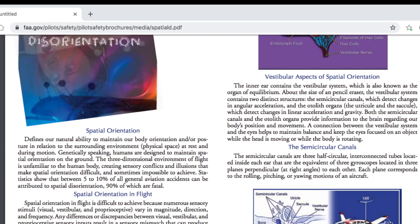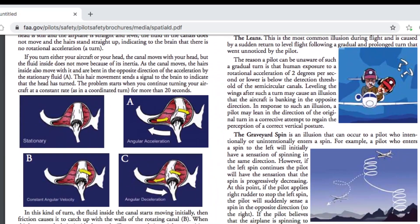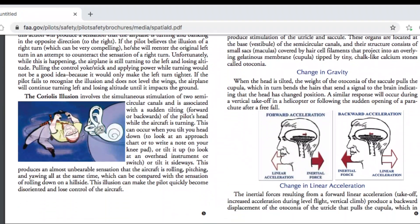Let's talk about an important type of spatial disorientation that continues to kill lots of pilots — somatogravic illusion. Here's why you should care: it doesn't matter how good a pilot you are or how many thousands of hours of flight time you have. If you don't understand somatogravic illusion, it can sneak up on you and kill you so quickly that you'll have no idea why you just died.